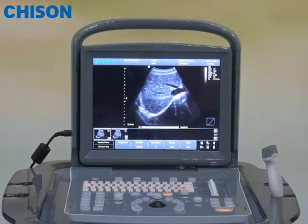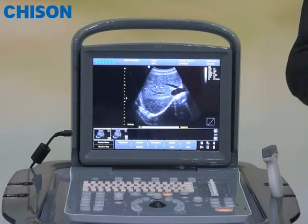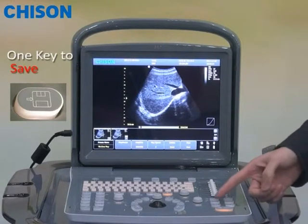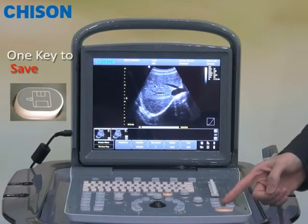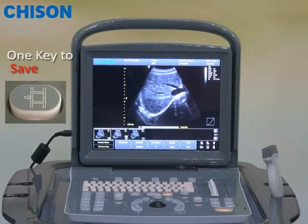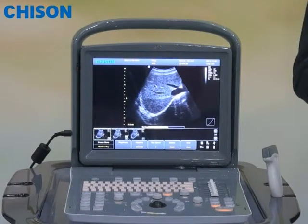Now, after the image is optimized and you've scanned the image, the next thing you may want to do is to save the image or the cine loop. ACCO-1 allows you to save the image quickly and simply by pressing one single key. You may easily choose to save a still image, or press another single key to save as a cine loop. Of course, it's your freedom to choose to save to the hard disk or to the USB drive, whichever way you prefer.